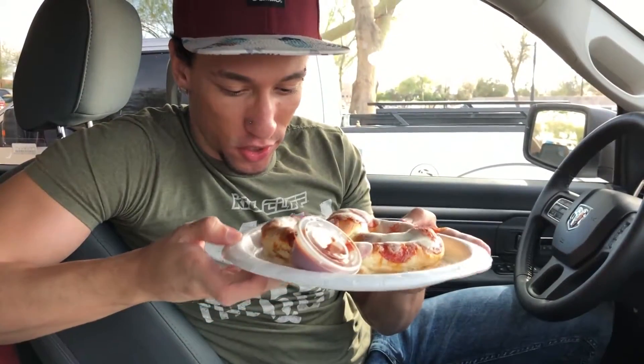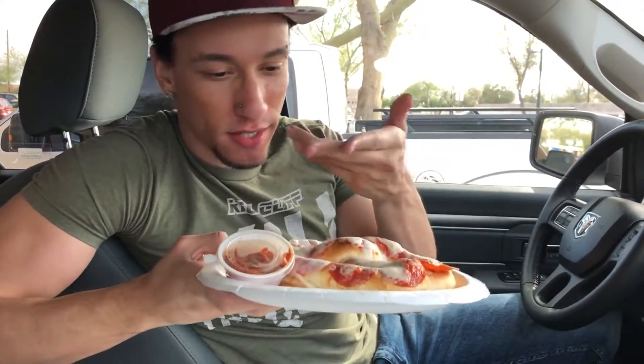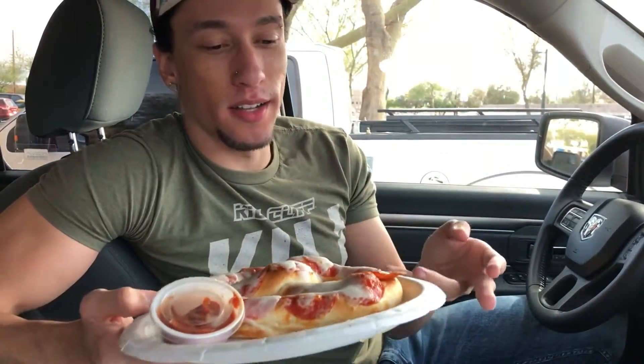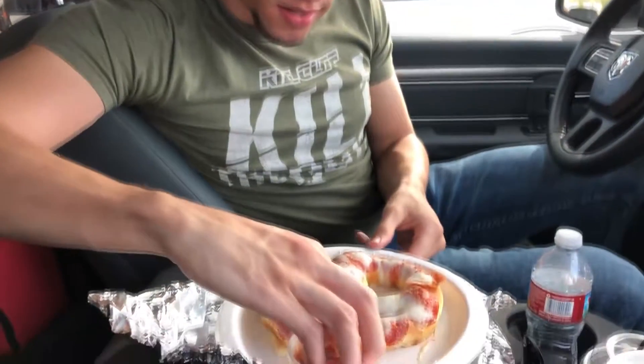Do you guys know this exists? Comment down below, let me know if you did, let me know how it is. If you didn't, go try it and let me know how you like it. Alright, so we're gonna start with this — we got cheese and pepperoni melted on a pretzel. The sauce is on the side so we can dip it, so we're gonna open up the sauce.